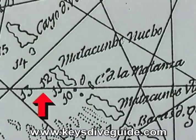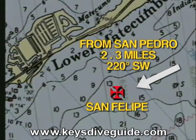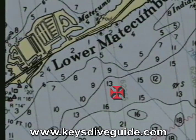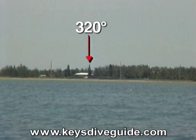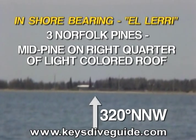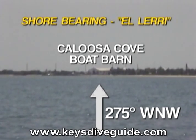The second shipwreck in Galleon Alley, El Larry is number 12 on the old chart. She is about 2.3 miles, 220 degrees to the southwest from San Pedro. The land bearings are three Norfolk pine trees. Align the middle pine tree on the right quadrant of the light-colored roof. The middle pine tree is about 320 degrees from El Larry. Also, the Calusa Cove boat barn is about 275 degrees west-northwest from the wreck site.